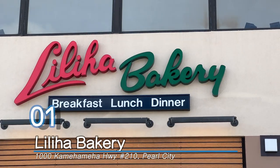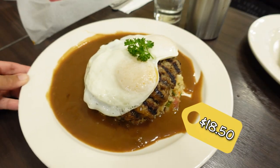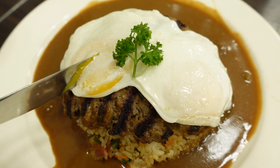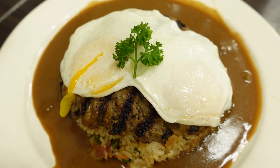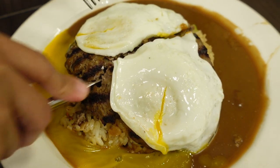Number one: Liliha Bakery. This is my favorite spot to get a classically made loco moco — hand-pressed hamburger steak, eggs cooked however you want them (I like over easy), and gravy over rice. I get mine with fried rice because it adds just a little more deliciousness to the classic dish.